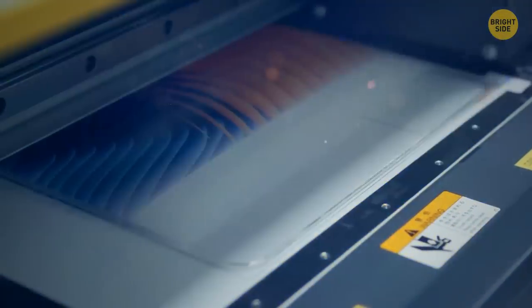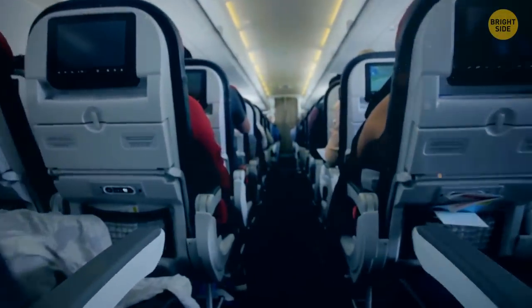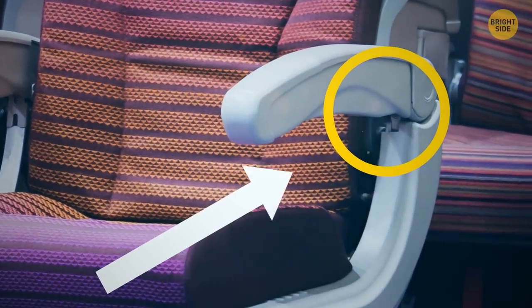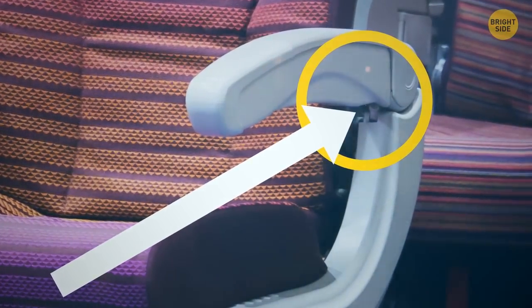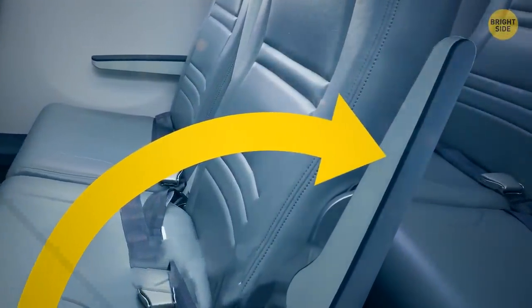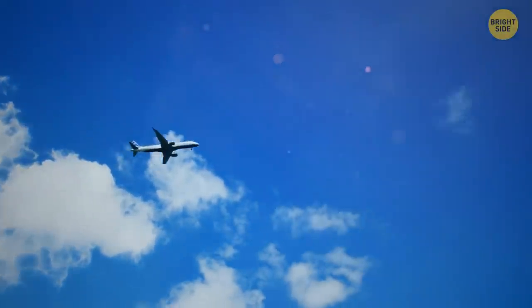Many color printers add tiny dots to printed documents without anyone knowing. They become visible when magnified and photographed with a blue LED flashlight. The position of the dots reveals the time, date, and serial number of the device used during printing. On a plane with an aisle seat, look for a hidden button on the armrest near the hinge at the back — it releases the armrest lock, allowing it to swing up and give you more room to move your legs.